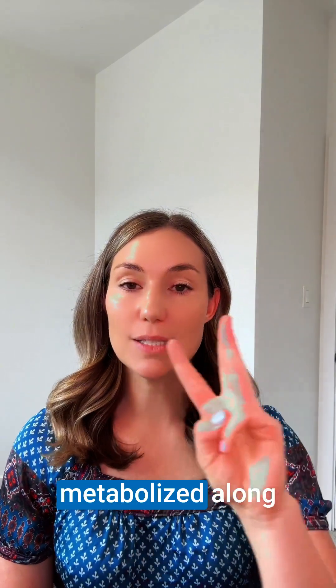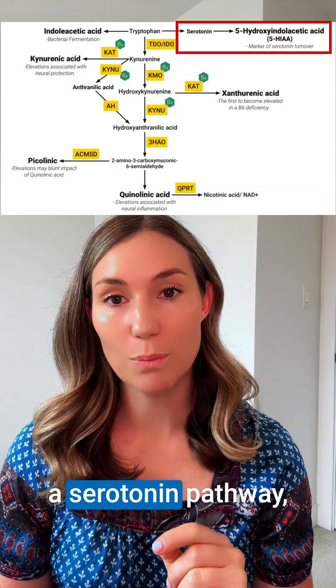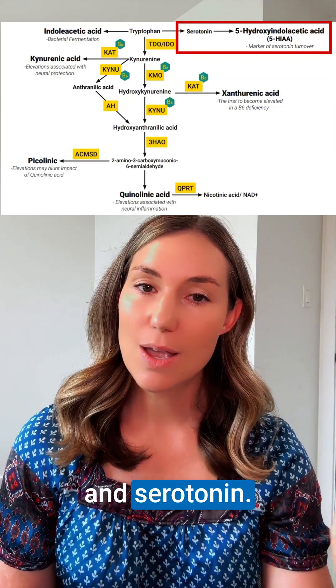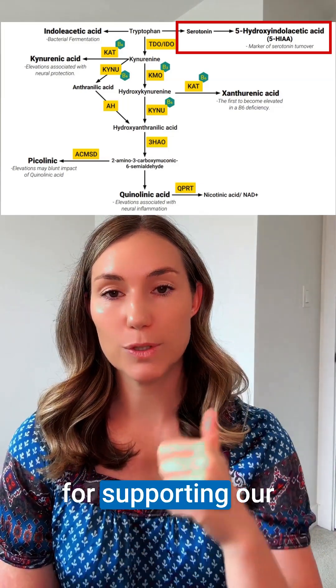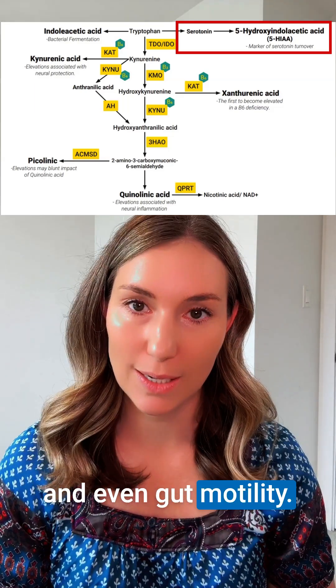Tryptophan can be metabolized along three main pathways. The first pathway is the serotonin pathway, producing 5-HTP and serotonin. As we all know, this is so important for supporting our patients' mood, sleep, and even gut motility.